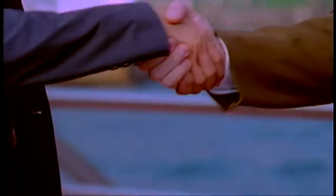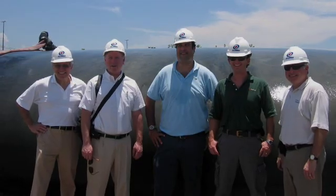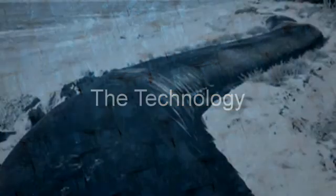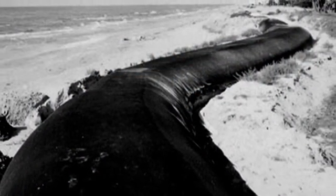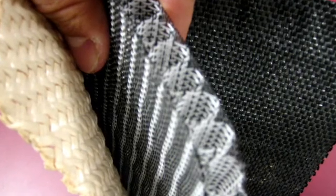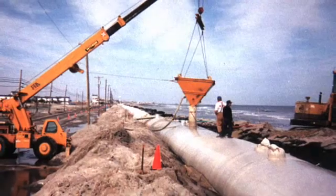Quite simply, success is the best measuring stick and it's how we evaluate ourselves every day. From its beginning, Tenkata's containment technology has continued to be improved with new products and innovations.